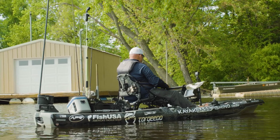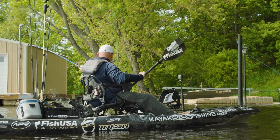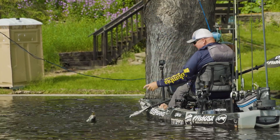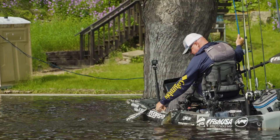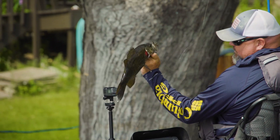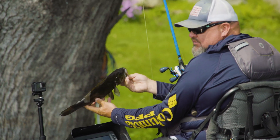Look at this — the joker ate it at the front of the boat! I saw him come up, and I dropped the lure, and he ate it. I got to watch the whole thing just under the surface. Look at that — pretty freaking fish, man. Pretty color. Look at that striped cheek pad — they're gorgeous.